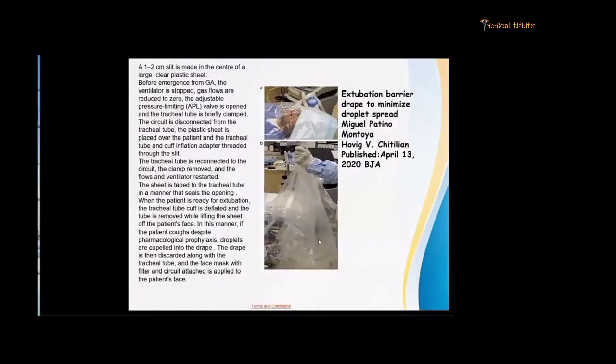An extubation barrier drape, published in the British Journal of Anaesthesia in April, involves making a 1–2 cm slit in the center of a plastic sheet. Before the patient comes out of anesthesia, the ventilator is stopped, gas flow reduced to zero, the APL valve opened, the tube clamped, the circuit disconnected, and the plastic sheet is placed over the patient with the tracheal tube and cuff inflation adapter threaded through the slit. The circuit is then reconnected, the clamp removed, and ventilation restarted. The sheet is taped to the tube to form a tight connection. When ready for extubation, the cuff is deflated and the tube is removed together with the sheet, so that any cough or secretions remain on the undersurface of the sheet and can be removed en masse — reducing aerosol generation during extubation.